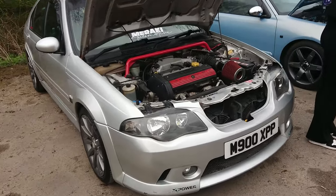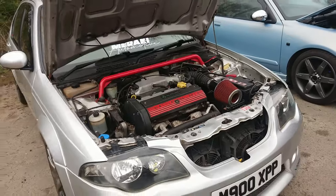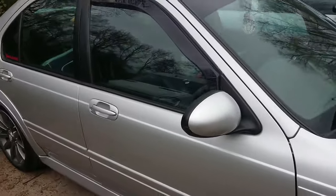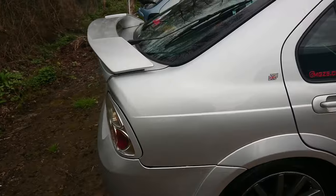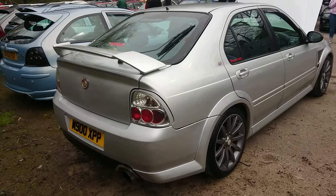Oh, an X-Pass sticker. 16-valve twin cam. Has this had a 1.8 Turbo swap in it or something? It didn't officially come with it, but there were plans to introduce it before MG Rover went under in April 2005. Facebook facelift, 2004 to 5. Hello to mgzs.chris on Instagram.